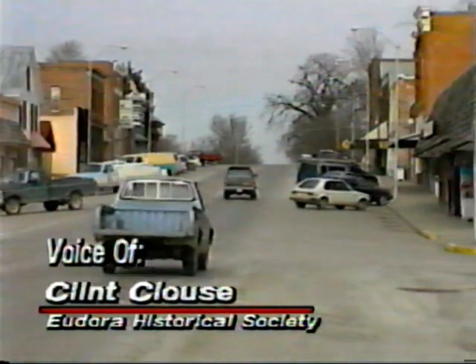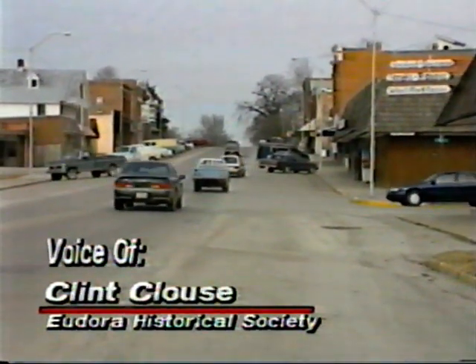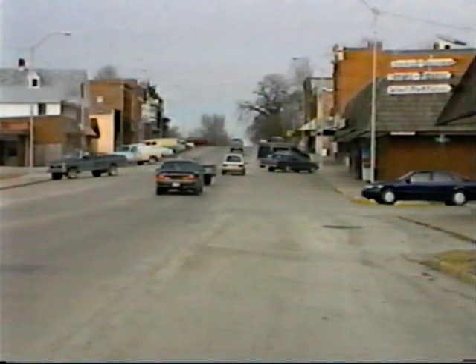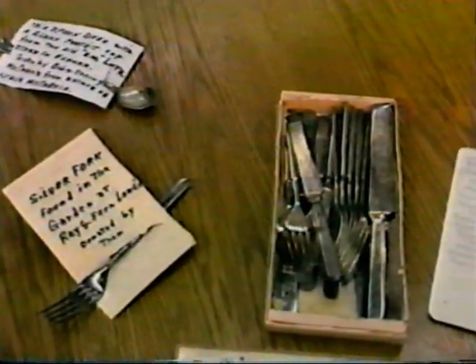We have a lot of historical buildings, a lot are on the National Register. We have some old homes. In fact, Eudora's Historical Society has accumulated over 100 items from the city's past.